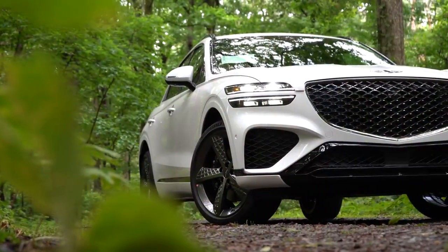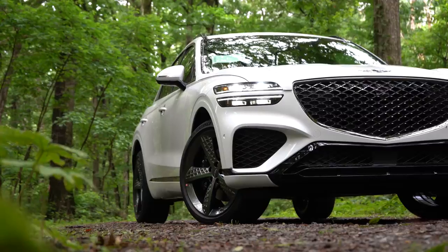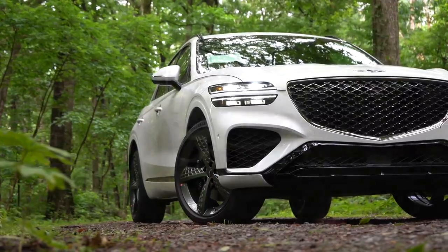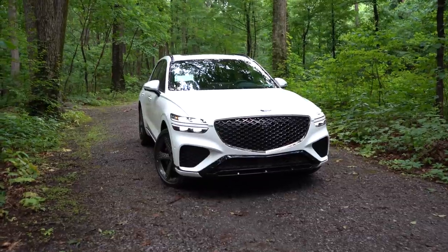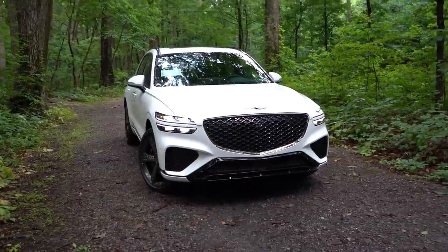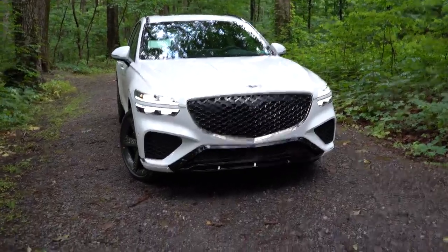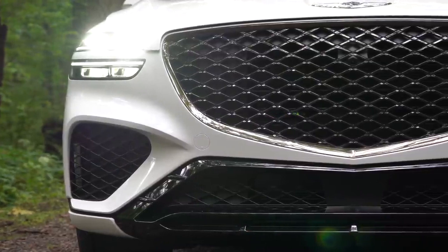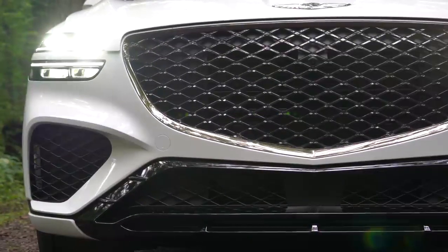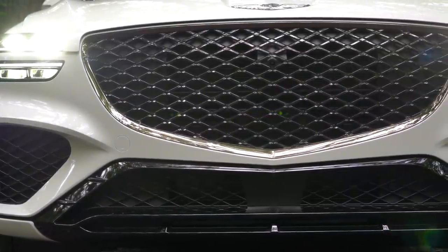Here she is — the new 2022 Genesis GV70, finished in Uni White. Starting up front, you have a large aluminum front grille and front air curtains on the sides, helping direct air around the wheel and tire combination. But it's the headlights that really impressed me and distinguish this vehicle from everything else on the road.